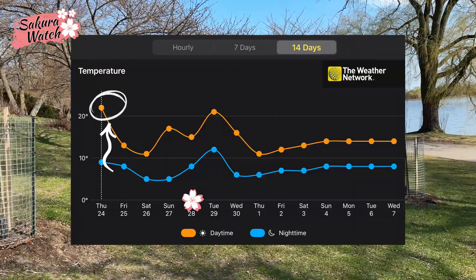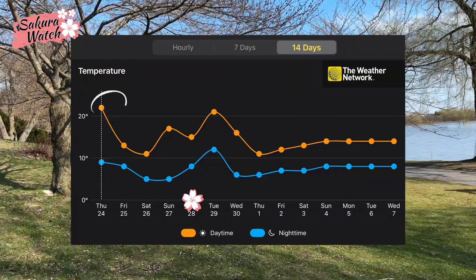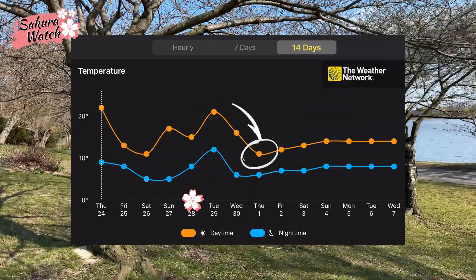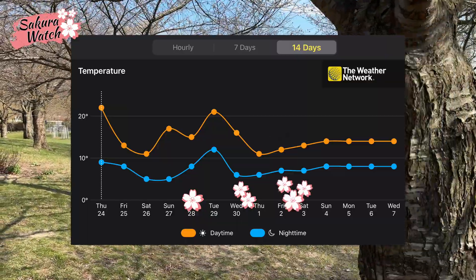Looking at the 14-day forecast, temperature swings will continue over this coming weekend with a couple of plus 20 degrees Celsius days, including the 29th. This will be followed by temperatures leveling out as May begins, and we should start to be in the full and peak bloom stages by then.